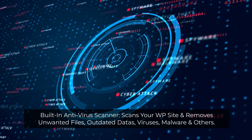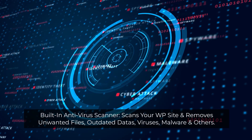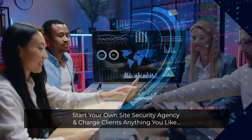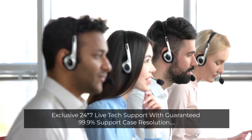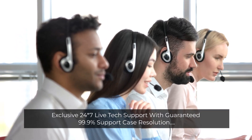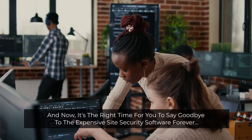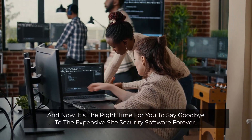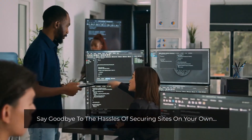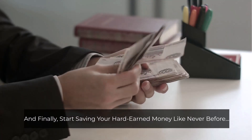Built-in antivirus scanner scans your WP site and removes unwanted files, outdated data, viruses, malware, and more. Start your own site security agency and charge clients anything you like. Fire all your expensive site protection tools and services. Exclusive 24/7 live tech support with guaranteed 99.9% support case resolution. Now it's the right time to say goodbye to expensive site security software forever, say goodbye to the hassles of securing sites on your own, and finally start saving your hard-earned money like never before.